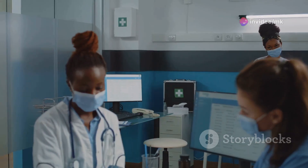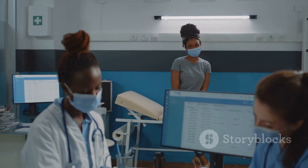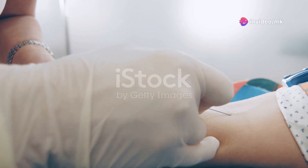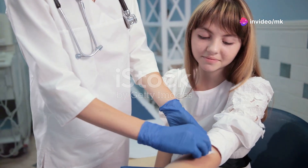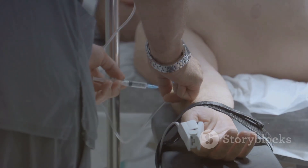Getting an ESR test is a straightforward process that helps in diagnosing various conditions. It involves a simple blood draw, which is a routine procedure in medical settings, similar to other blood tests you might have had before. Here are the basic steps involved in the process.